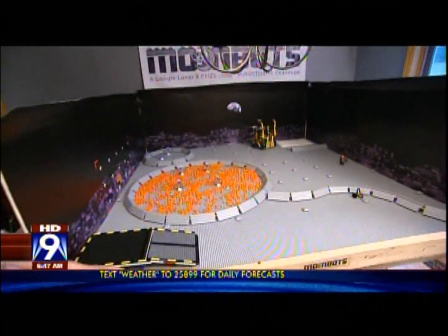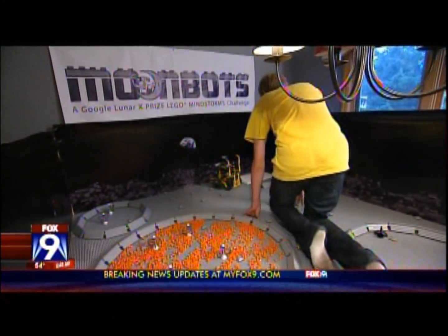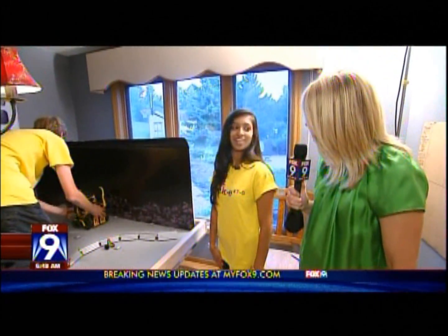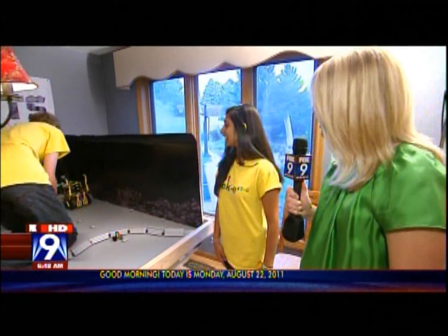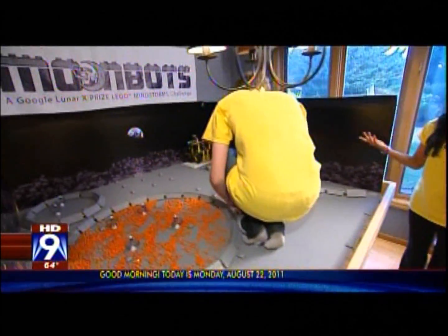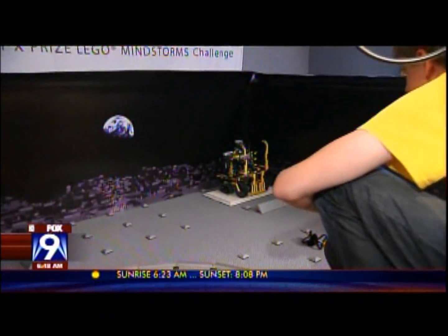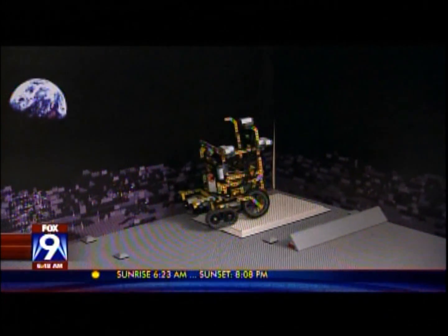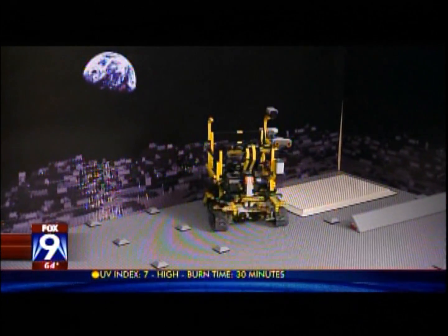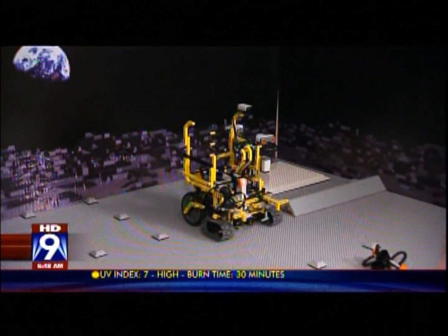Stefan, if you missed the peak of eternal light — is that what that is back in the corner? Yes, peak of eternal light. We have to stay there for five seconds for 30 points, and real rovers on the Moon would stay there to power up using solar panels. So this is using all of your science, technology, engineering, and math — but not in a theoretical way. You guys actually got together hands-on, built this, and programmed your MoonBot.